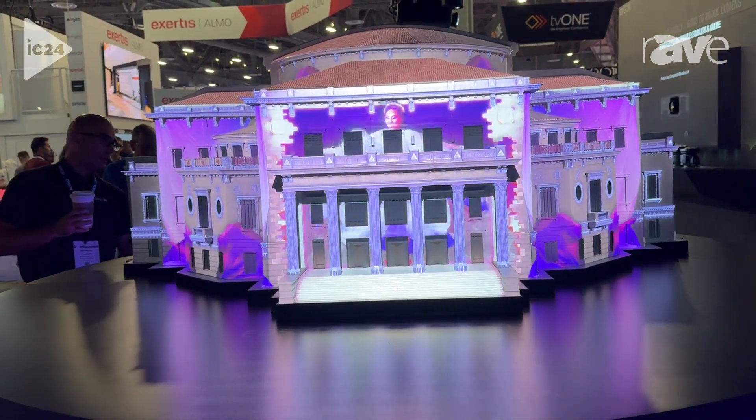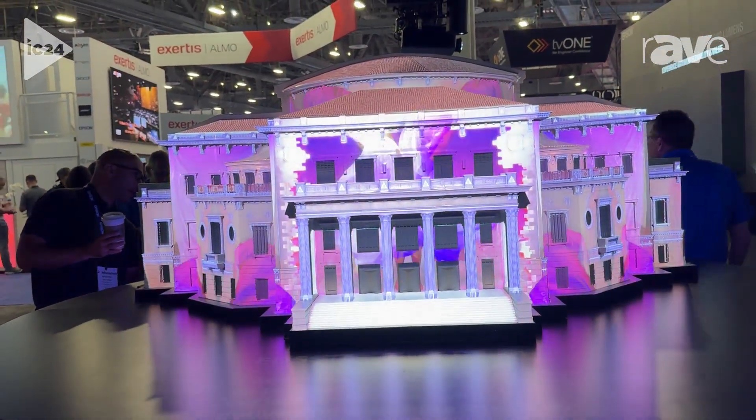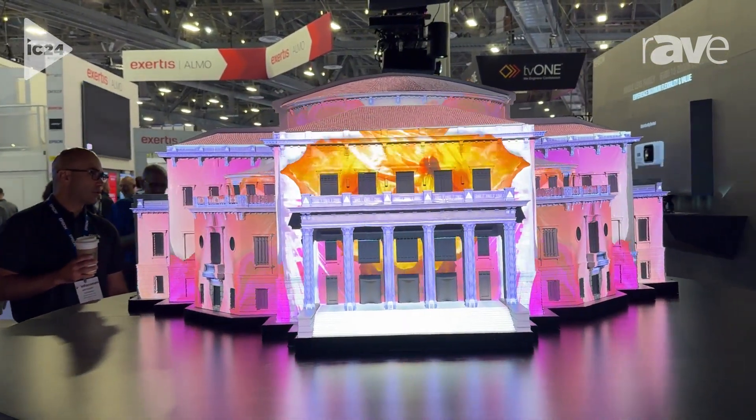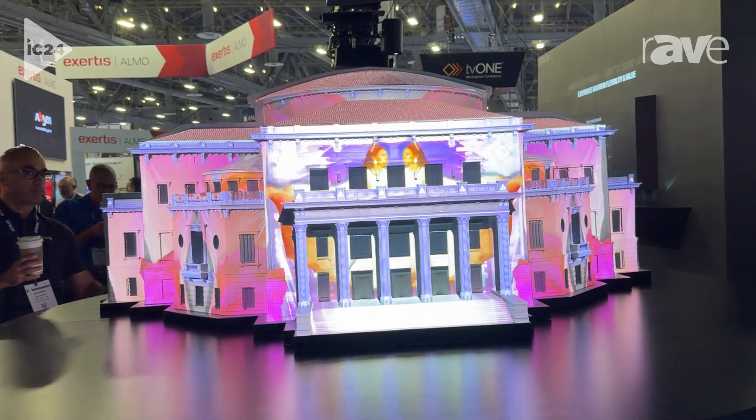It's a really cool piece if anyone ever has a chance to go out to Carmel, Indiana and see it. But what it really shows with our EBPU series of projectors is the durability.